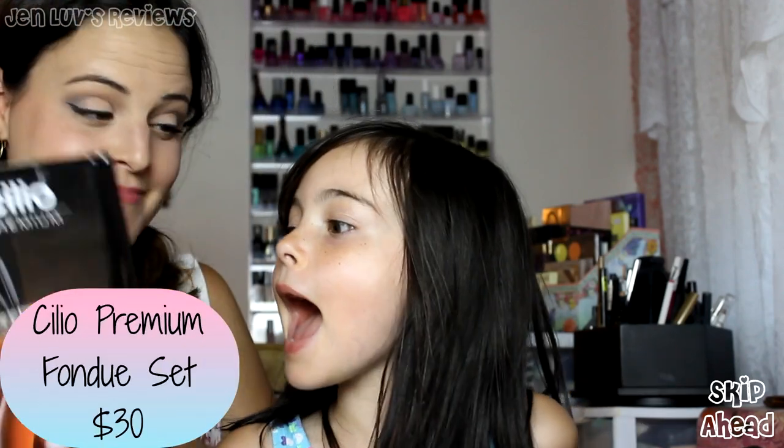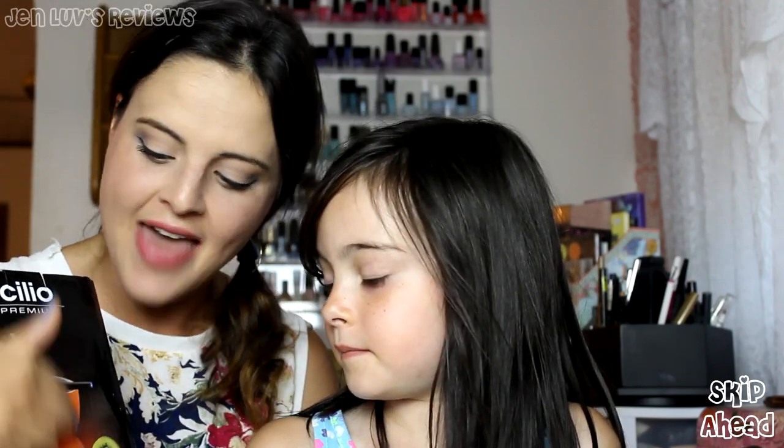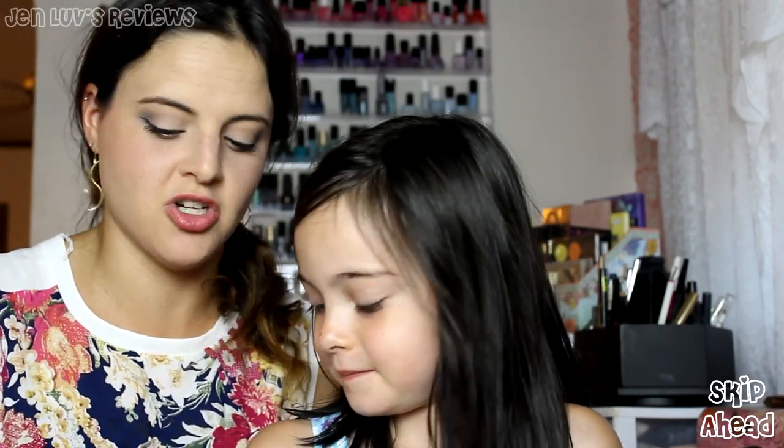This is cool — this is a Cilio Premium Fondue set. What's fondue, you ask? Fondue is when you take chocolate and you melt it in this thing here, or you can take cheese, and then you dip the food in it. There's a fondue maker. This is a real fondue pot — can we make one today? Maybe. We have chocolate and cheese. We'll have to look and see whether we have meltable chocolate and cheese.